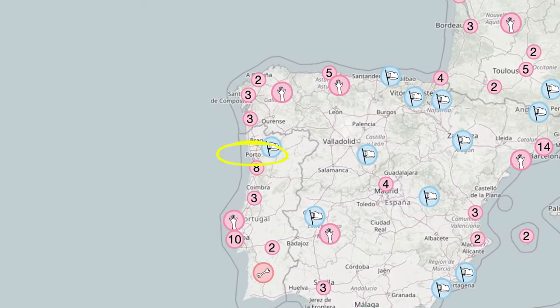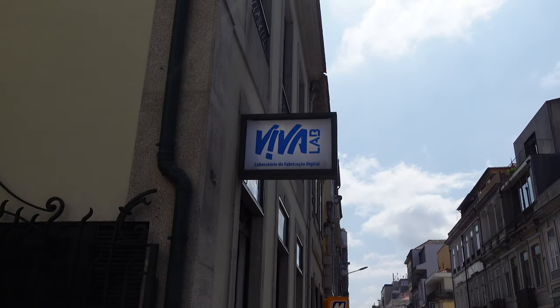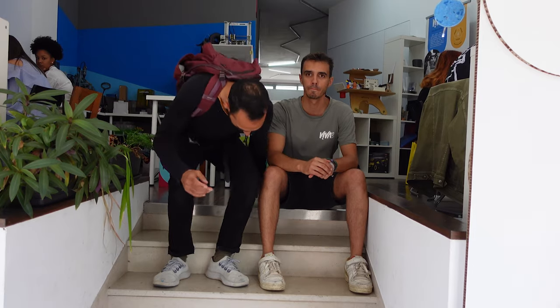So today we are in one of the most beautiful cities in the world, Porto, and we came to visit Leao and Viva Lab, some of the most beautiful spots in the Precious Plastic community. Welcome to Viva, it's so good to have you here. So here we are with Leao from Viva Lab, long time friend and Precious Plastic member.